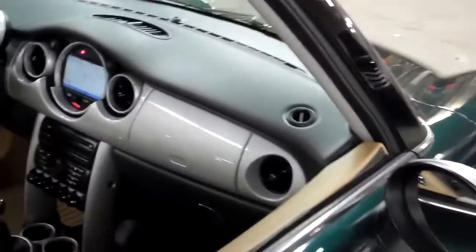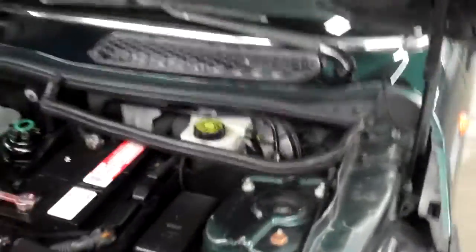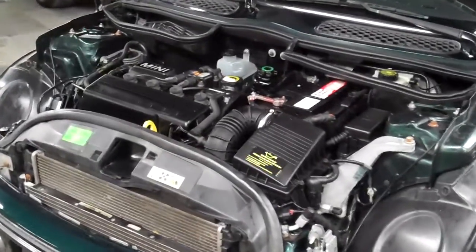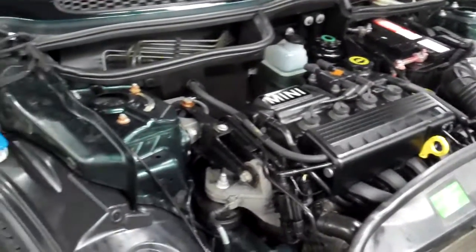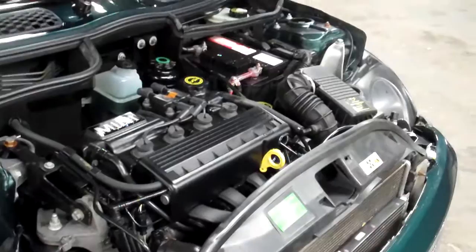The hood release on Minis is on the passenger side — definitely a little something different. One point six liter, four cylinder — super smooth, plenty of power. I know some people say it's not an S, but this car has plenty of power; you have to remember the weight involved in the car. It's a BMW-developed engine and really a lot of fun to drive.